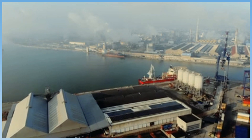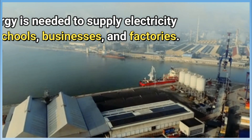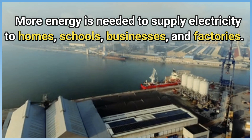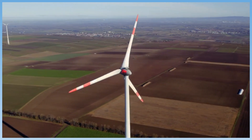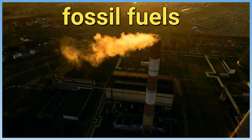Since then, the demand for energy has continued to rise. More energy is needed to supply electricity to homes, schools, businesses, and factories. The problem has always been finding a way to get all this energy. The solution was fossil fuels.